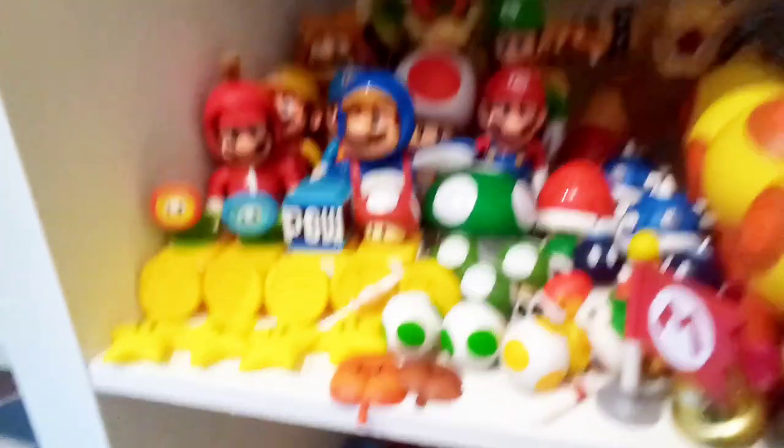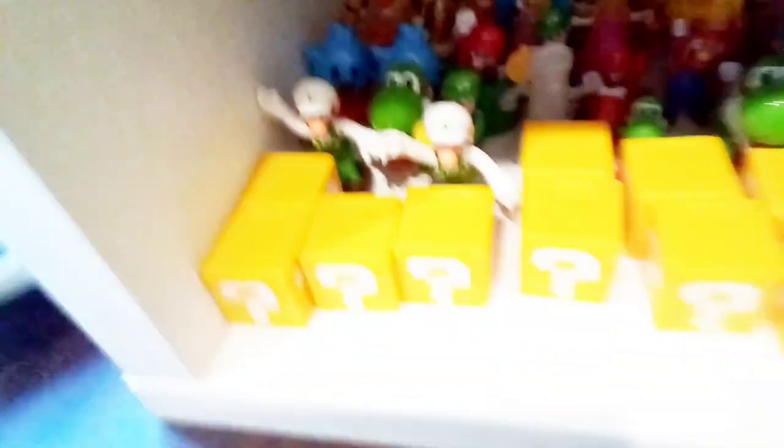And then we've got all my McDonald's figures — tons of Bowsers, my two movie Bowsers, some Mario movie figures from McDonald's — and then these Question Blocks, all of them right there.